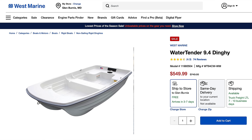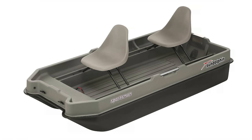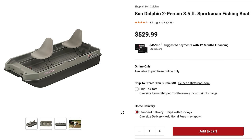So $550 gets you a brand new boat, but that's still not as cheap as the Sun Dolphin two-person eight-and-a-half foot Sportsman fishing boat. Despite how it looks, it's $530 — $20 cheaper than that more boat-looking boat from West Marine — making it the cheapest brand new little boat you can get.